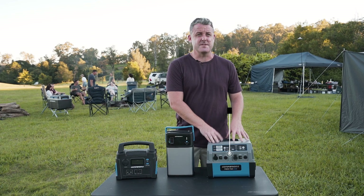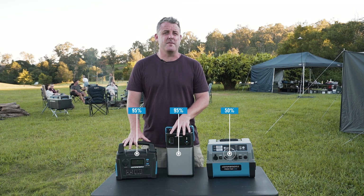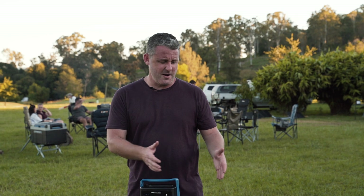Your third key factor for your lithium ion batteries is going to be your usable capacity versus your sealed lead acid. With your sealed lead acid you only have a usable capacity of up to 50% of the battery, whereas with your lithium you have access to 95% of your battery. So in comparison, your 70 amp hour lithium is going to be equivalent to around about a 140 amp hour AGM.